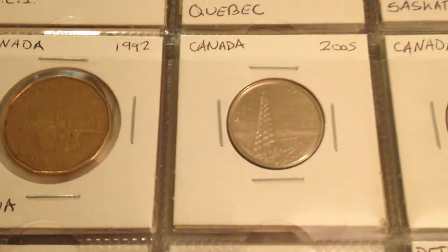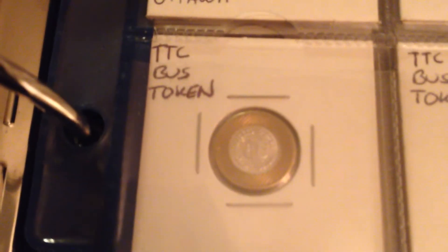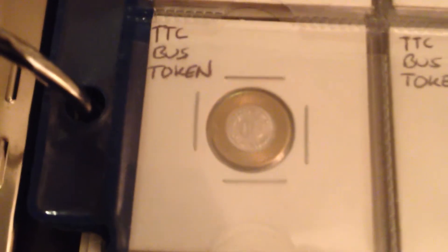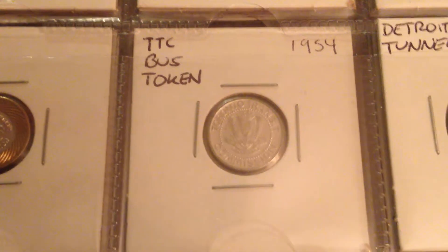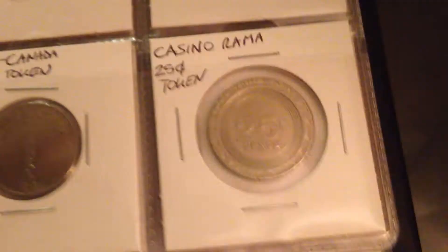There's another set here with Alberta and Saskatchewan — those are the only two in that set. Then there's a TTC bus token — this is actually from the Toronto Transit, and it's an older one from 1954, back when they used to put the years on them. There's also a Detroit-Canada tunnel token and a Casino Rama 25-cent token.